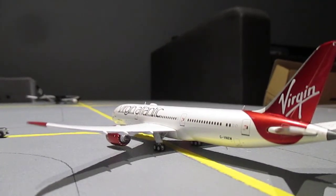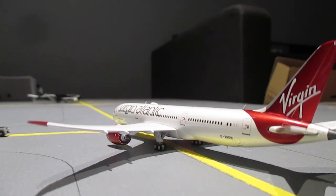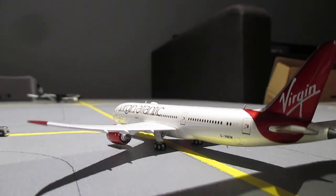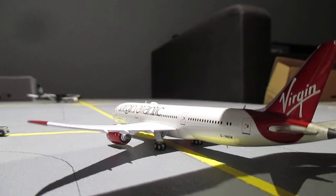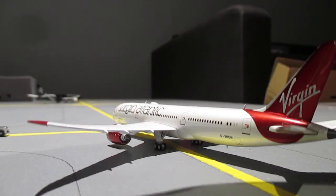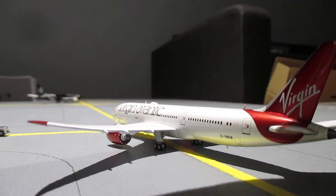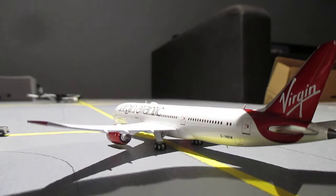Waiting to taxi in we have a Virgin Atlantic 787-9 which arrived from Orlando Sanford. It's trying to get a gate as the Emirates pushback was delayed, so it's waiting for the Emirates 777 to push out so that the Delta and the Virgin Atlantic can get a gate to park in and offload their passengers.